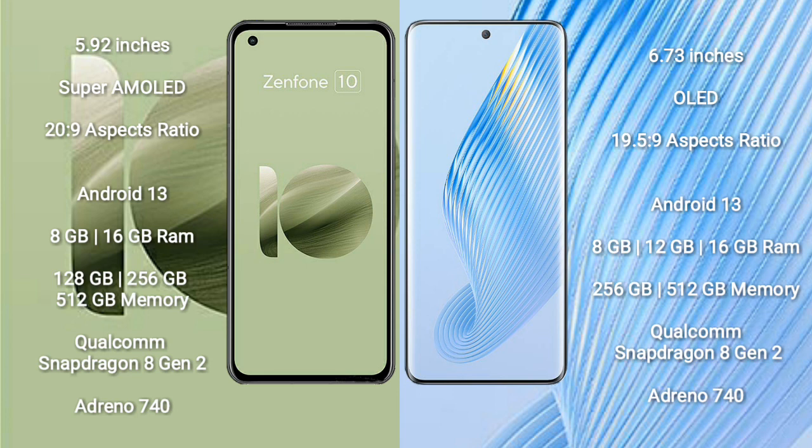Asus Zenfone 10 runs on the Android 13 operating system. Honor Magic 5 also runs on the Android 13 operating system.